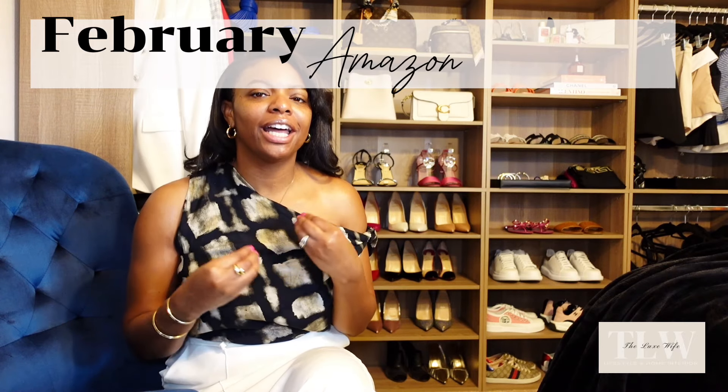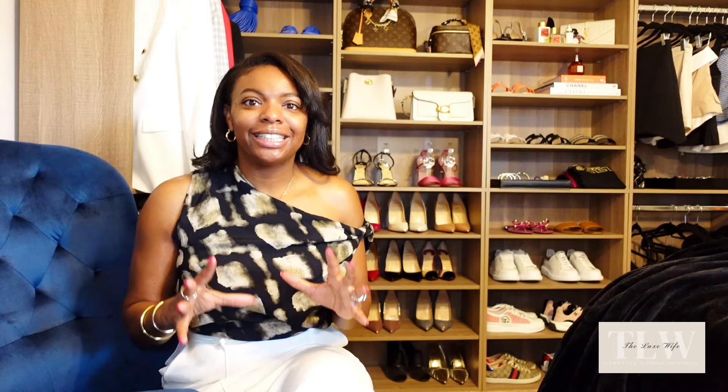Hi guys, welcome back to the channel. I am Samantha and I am Deluxe Wife. I'm super excited because today I am giving you my February Amazon favorites. I am going to be doing a monthly Amazon favorites series, so you will have March Amazon favorites, April Amazon favorites, and so forth at the end of every month.